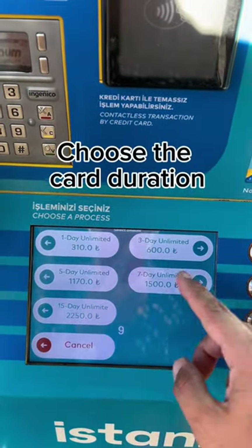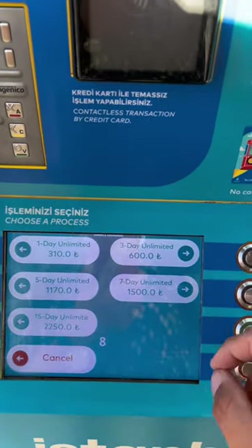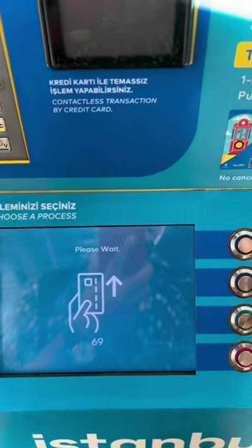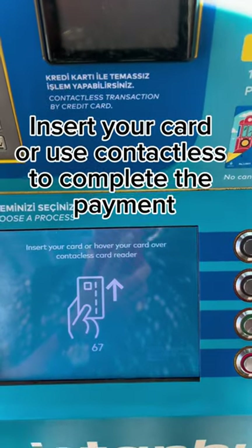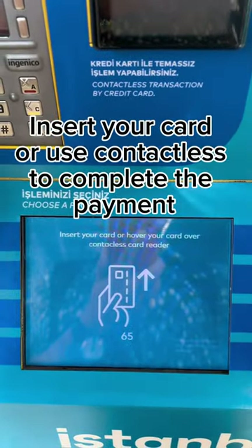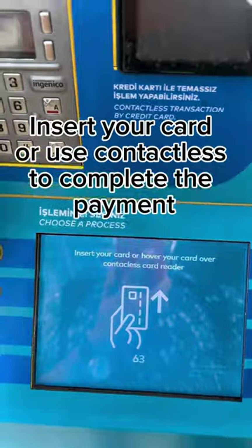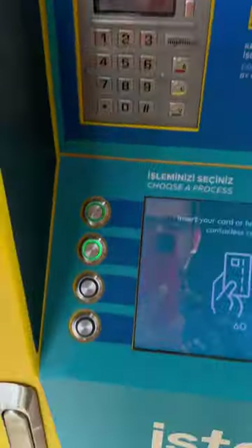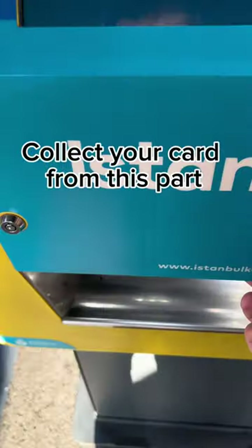Choose the card duration. Check the total amount to be paid. Insert your card or use contactless to complete the payment. Collect your card from this part.